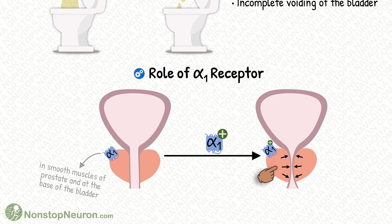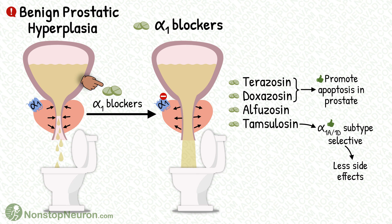Although the problem is not with the muscles here, we can target them to at least give some relief to the patient. And we can do so with alpha-blockers. When we give alpha-blocking agents, the activity of the alpha-1 receptors decreases. So the tone in the smooth muscles of the prostate and bladder base decreases, which somewhat widens the passage. So the patient gets relief from the urination-related symptoms discussed earlier.